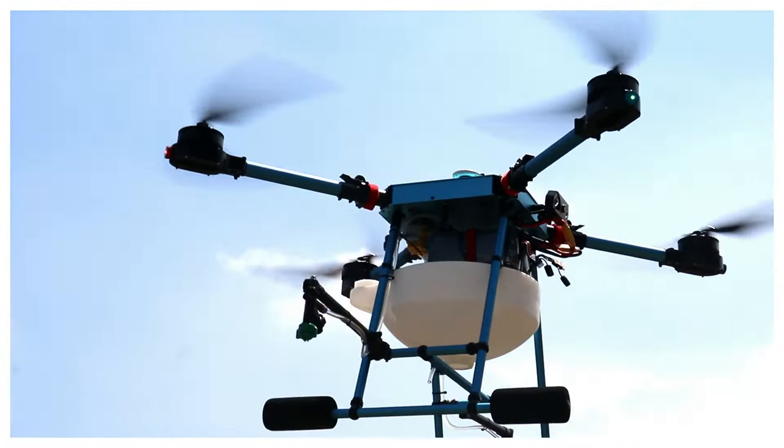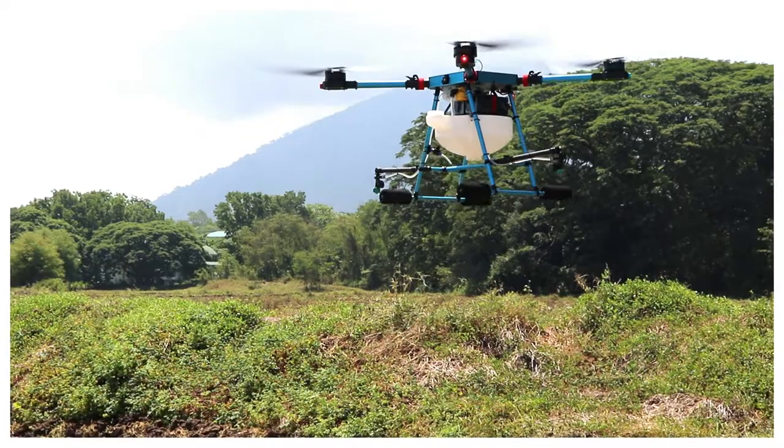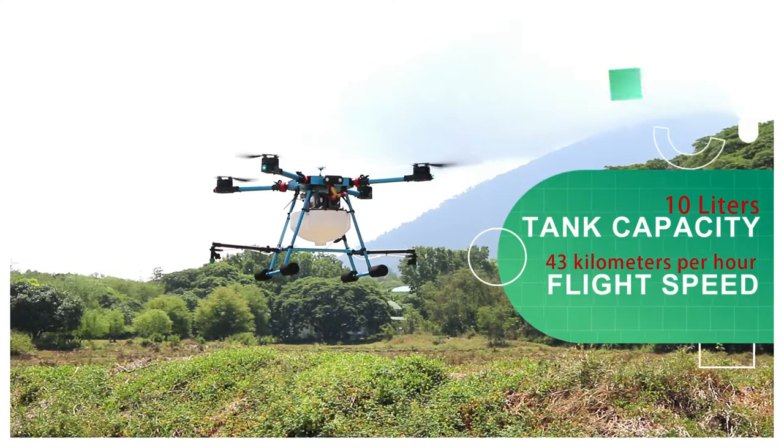Sondori agricultural drones is one of the high-class agricultural machinery that has already been proven and tested in South Korea and overseas countries. It can carry 10 liters of chemicals and fly at a top speed of 43 kilometers per hour.